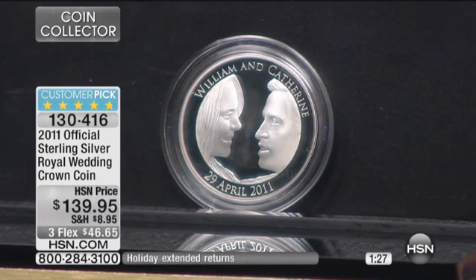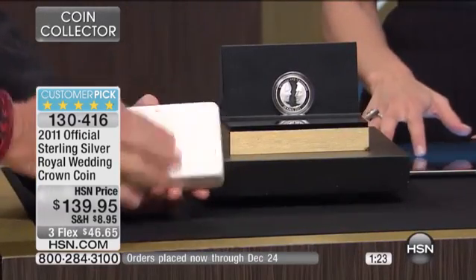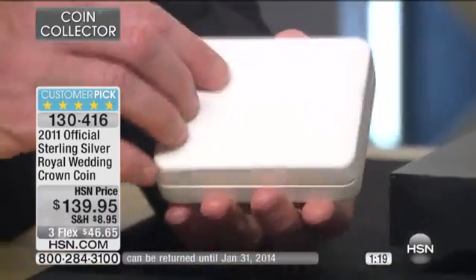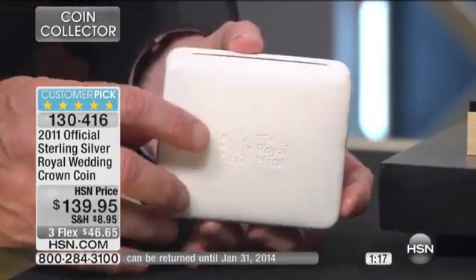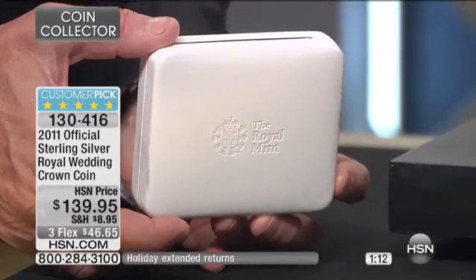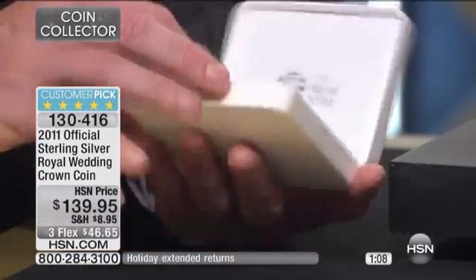And I want to direct you to the packaging on this, which is fantastic. All done in wedding white — you have right there this beautiful white leather box. It's very difficult to see, but if I get it just right, it says 'The Royal Mint' embossed in that white leather. It also comes with a fabulous certificate of authenticity.